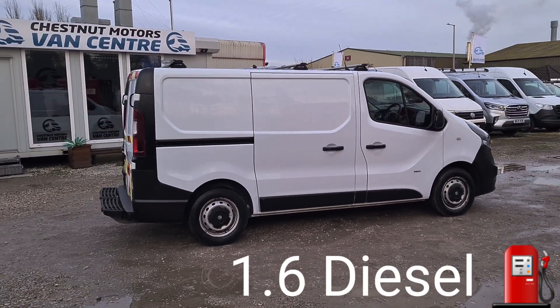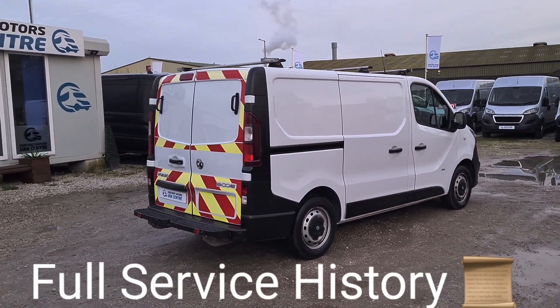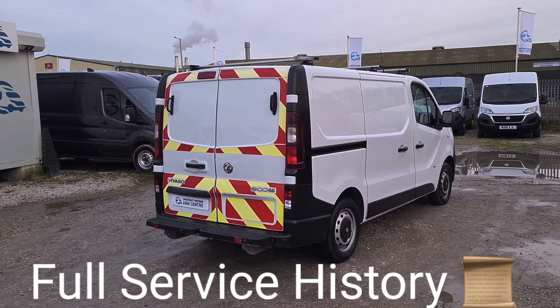It's the 1.6 diesel. It's got a timing chain engine, not a cam belt. Only done 70,000 miles — believe me, it's absolutely nothing on one of these.